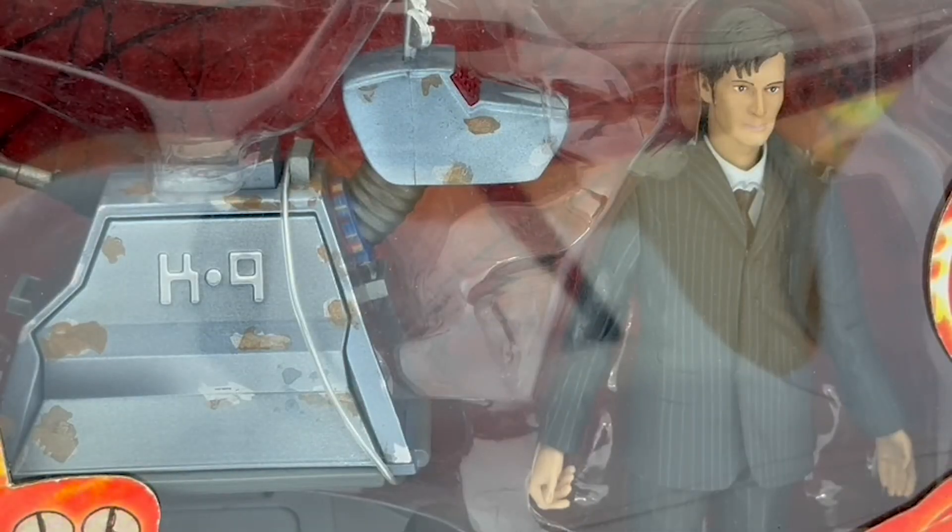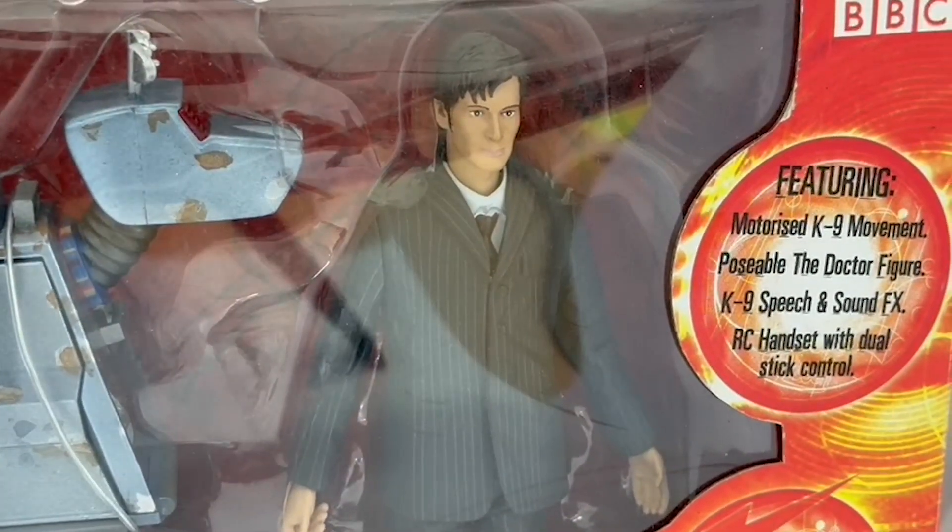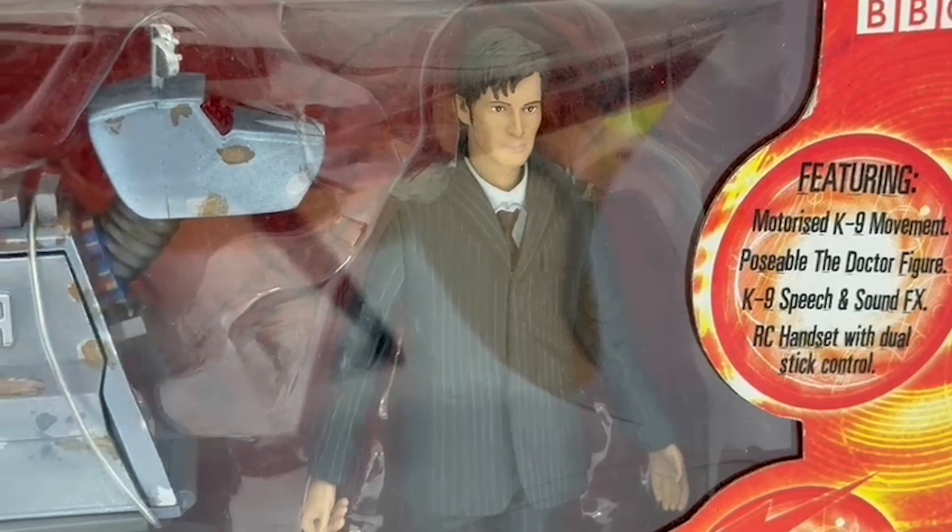As this box is still sealed and unopened, I don't particularly want to open it, so I've zoomed in so you can see canine in his weathered state — this was before the Doctor reconstructed him. This is how the 10th Doctor found canine with Sarah Jane Smith in the episode School Reunion. Canine is about four to five inches wide and stands about four inches tall, on motorised wheels and operated by the remote control handset just below. He comes with the 10th Doctor action figure — the five-inch figure — dressed in his pinstripe suit as worn in School Reunion.